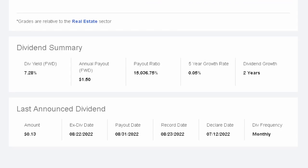This REIT has a forward dividend yield of 7.28%, which comes out to 13 cents per share on a monthly basis, equaling $1.50 per year per share. It has an extremely high payout ratio of 15,000%. It has a five-year growth rate of 0.05% and has grown their dividend for the last two years straight.